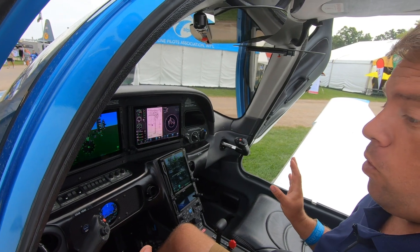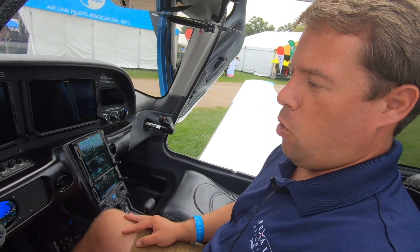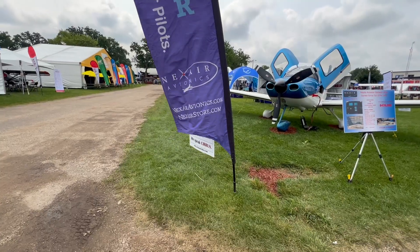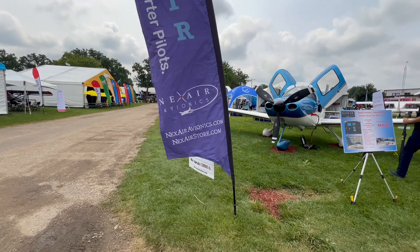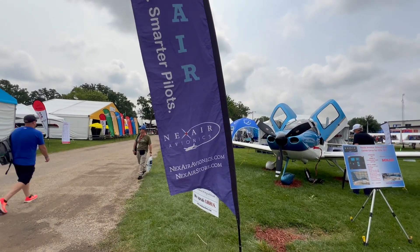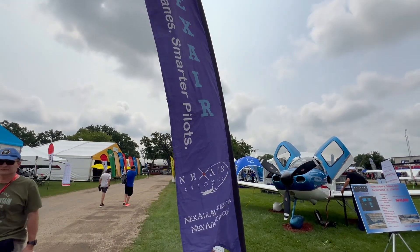Here at NexAir, we're at Oshkosh 2024 at booth 317 all week. You can also refer to our website, along with the Garmin team, for any general Garmin questions or Cirrus-specific questions. We've done a ton of conversions over the years on all different types of avionics packages.